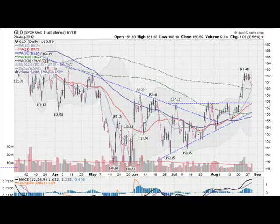Hi, I'm Mark Gordon with GoldenTicker.com on Wednesday, August 29, 2012 with Gold, Silver, and Stock Forecast.